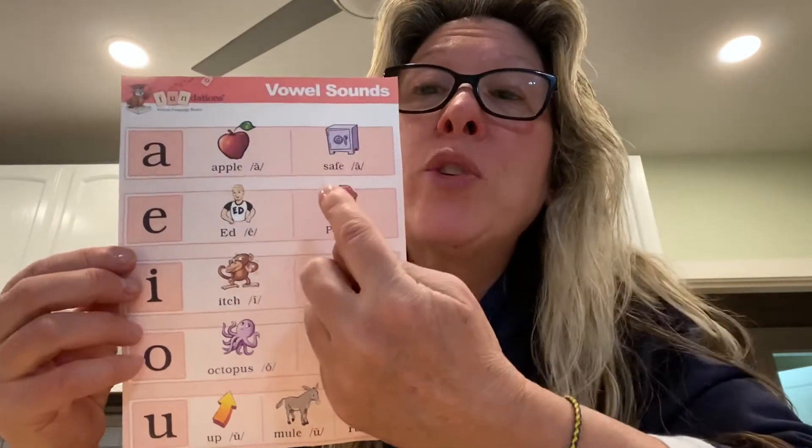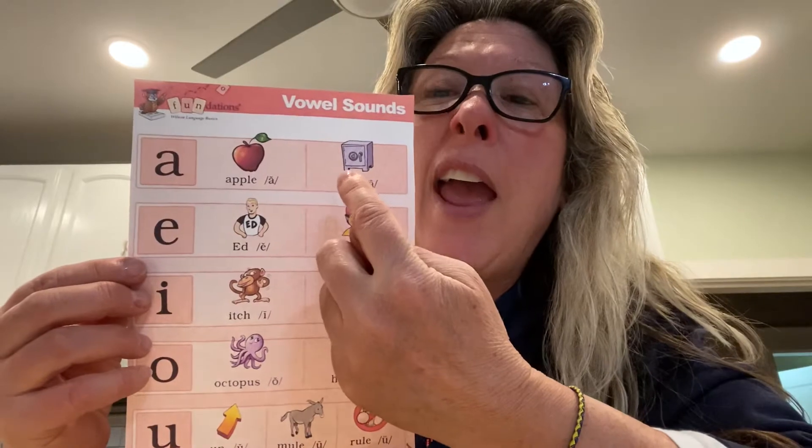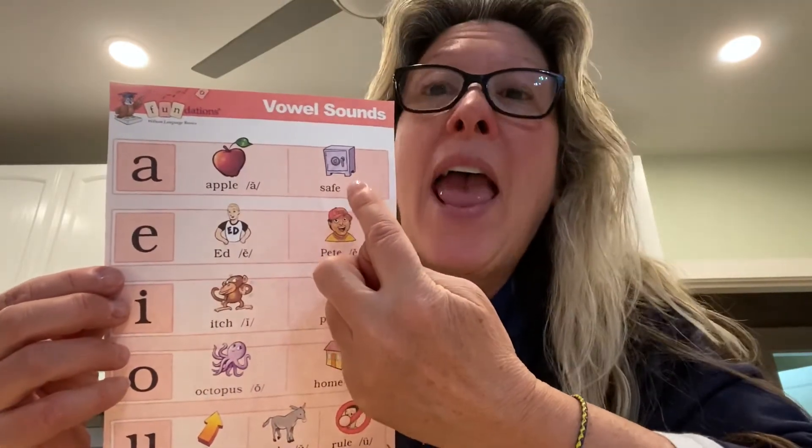This week we're just going to focus on long A. A, safe, eh.